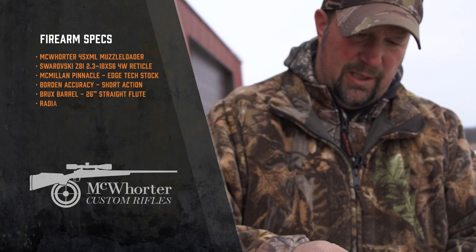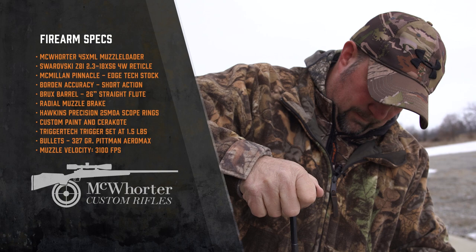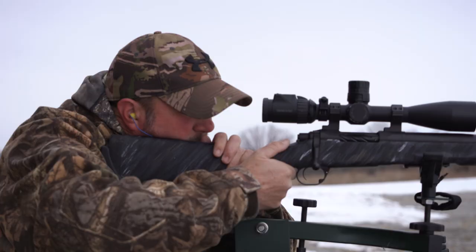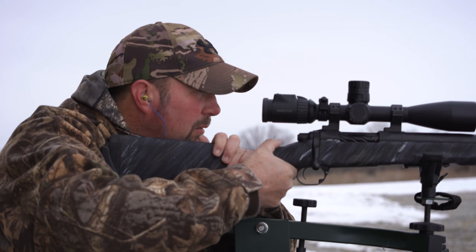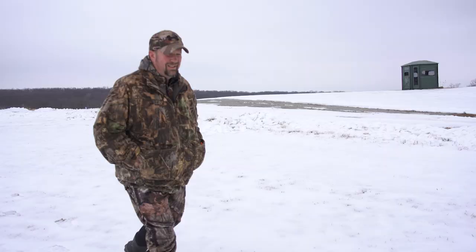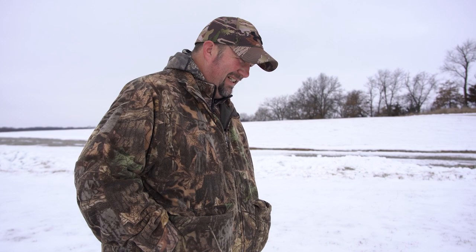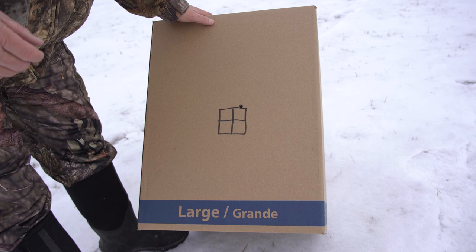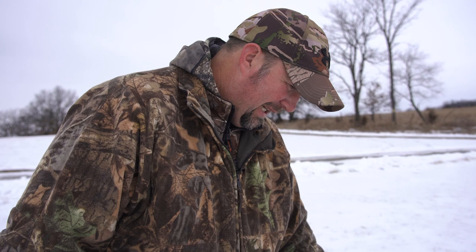Well, Alan just sent me up this new McWhorter muzzleloader, so we're going to take it out here on the range. We're going to shoot it once and make sure she's dead on. We can't get no better than that. Holy smokes. He already had it dialed in at 200 yards, so he told me it'd probably hit about an inch and a half high at a hundred, and that's what we just shot — dead on at about an inch and a half. Perfect. Let's go kill us a big booner.